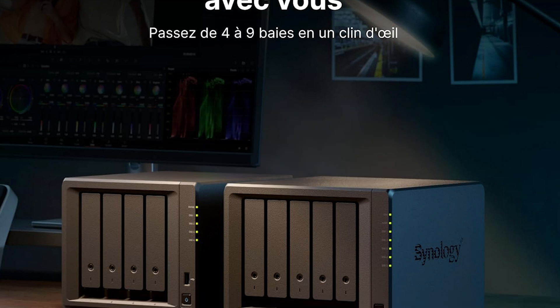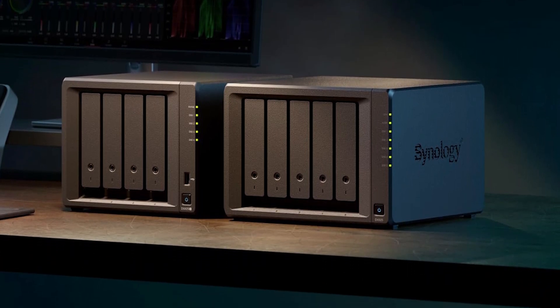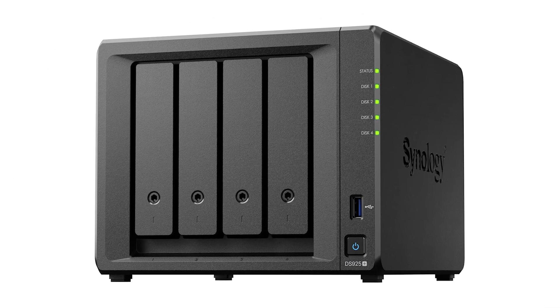With a 3-year hardware warranty and enterprise-grade reliability, the DS925+ is a smart, future-ready investment for anyone serious about data security and centralized digital organization.